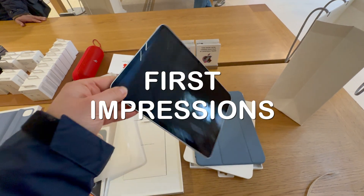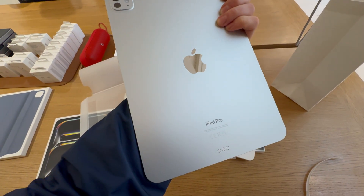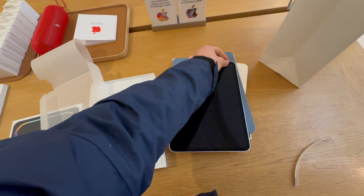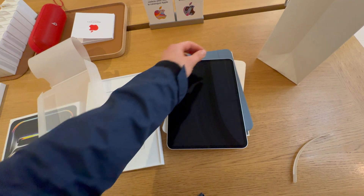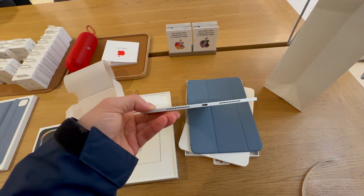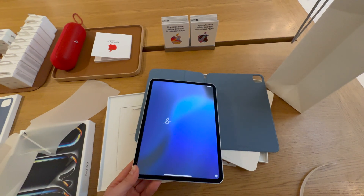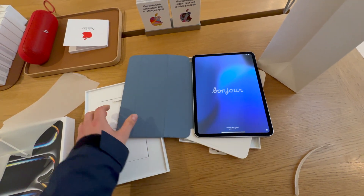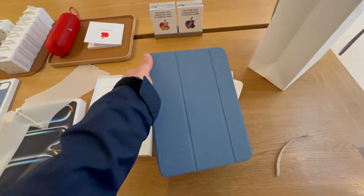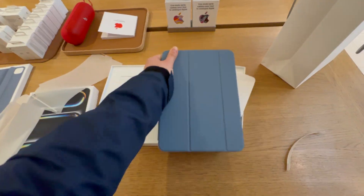My first impressions holding the iPad Pro are rather positive. I'm really impressed with how thin it is — this is really amazing. It feels very premium. It's been a while since I was impressed by any Apple product. I purchased the cheapest and smallest iPad Pro, the 11-inch model. I paid a little bit over $1,000 because I bought it in France, and in Europe everything is more expensive. The Smart Folio case was like $100.